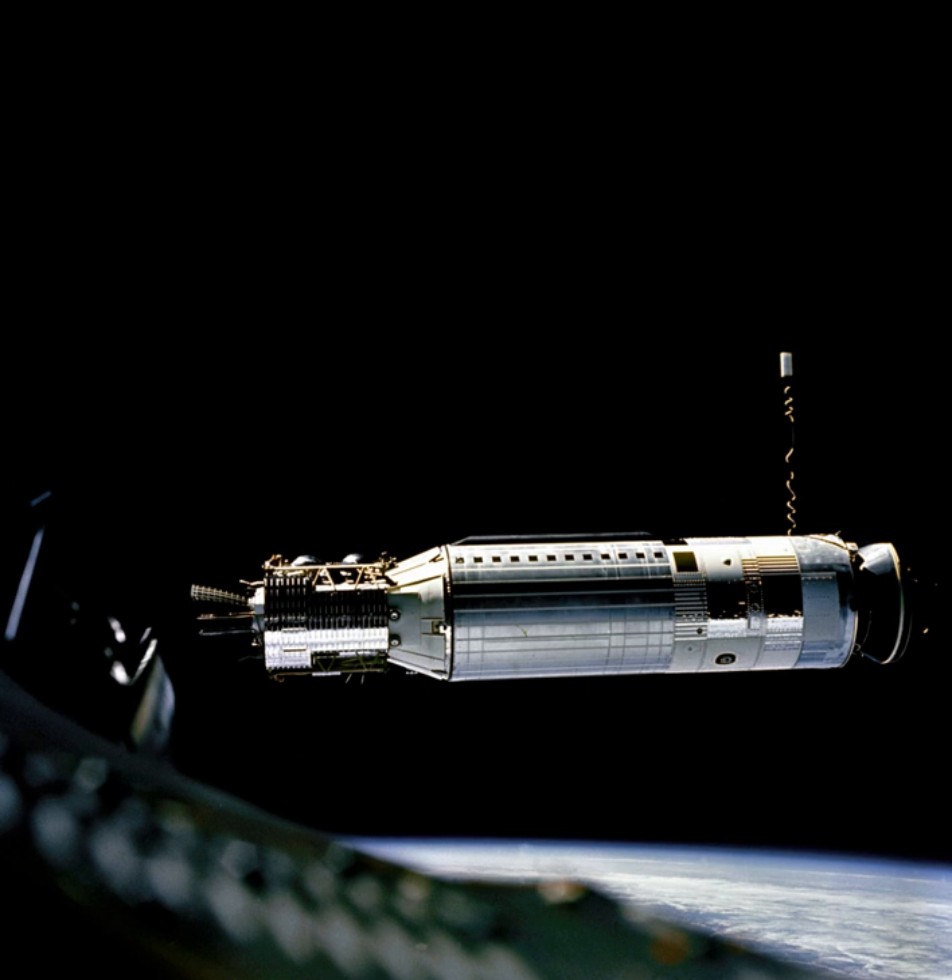Three versions of the Agena were flown. The Agena A was the first type built. It was launched atop Thor and Atlas rockets, mostly into polar orbits from Vandenberg Air Force Base Launch Complex 75 and Point Arguello Launch Complex 1 respectively. Two Atlas launches occurred from Launch Complex 14 at Cape Canaveral. The Agena A was propelled by a Bell 8048 engine, which could produce 69 kilonewtons of thrust for two minutes. Eighteen Agena A's were launched in 1959–61, all for the Discoverer, Midas, and Samos programs.